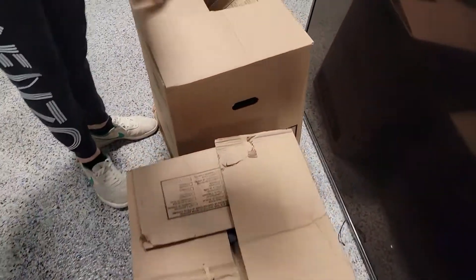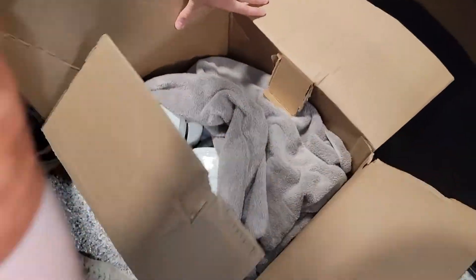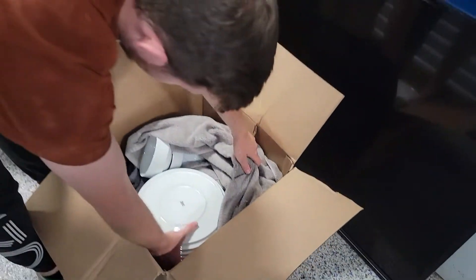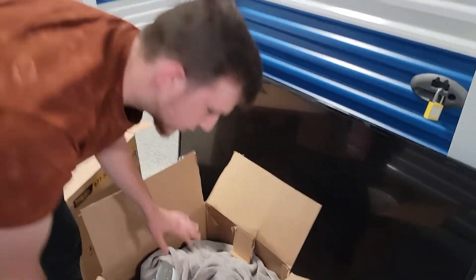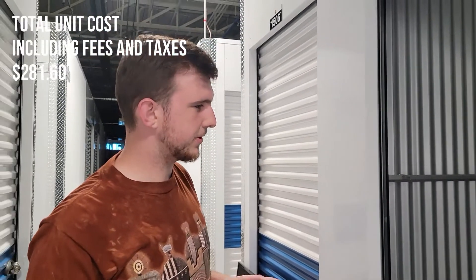Here are a couple of bigger boxes we took out — nothing in this one, nothing in this one — and this one has dishes. Yeah, it's full of dishes, so not exactly what we wanted to see.